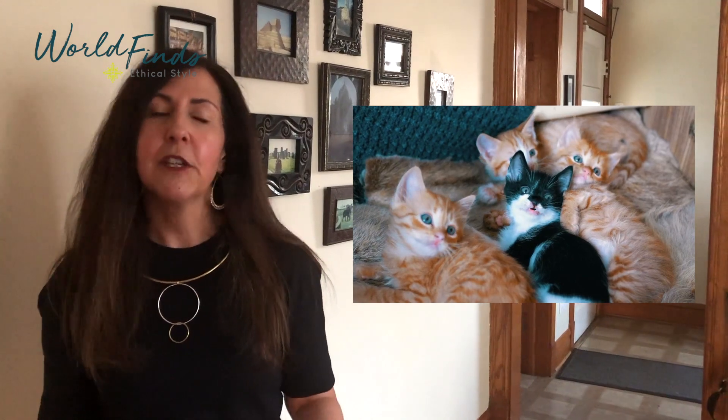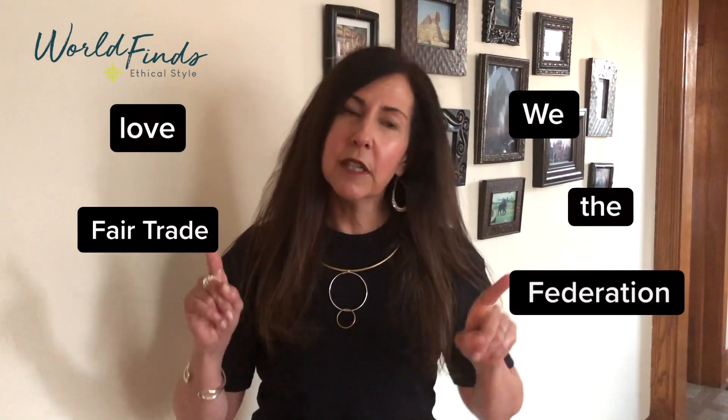Our team was brainstorming what to do for our video this time around. First we thought cute kittens — people love cute kittens. Then we were thinking we could do one of those TikTok videos where you're pointing at the words. Then we thought the best way to do it is to have all of our team members spotlight their favorite styles from our brand new spring collection. So that's what we decided to do.